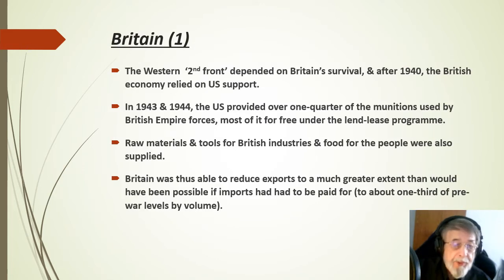The Western Front against Germany depended on Britain's survival, and after 1940 the British economy relied on the United States for support. In 1943 and 1944 the Americans provided over one quarter of the munitions used by British Empire forces, most of it for free under the lend-lease programme.